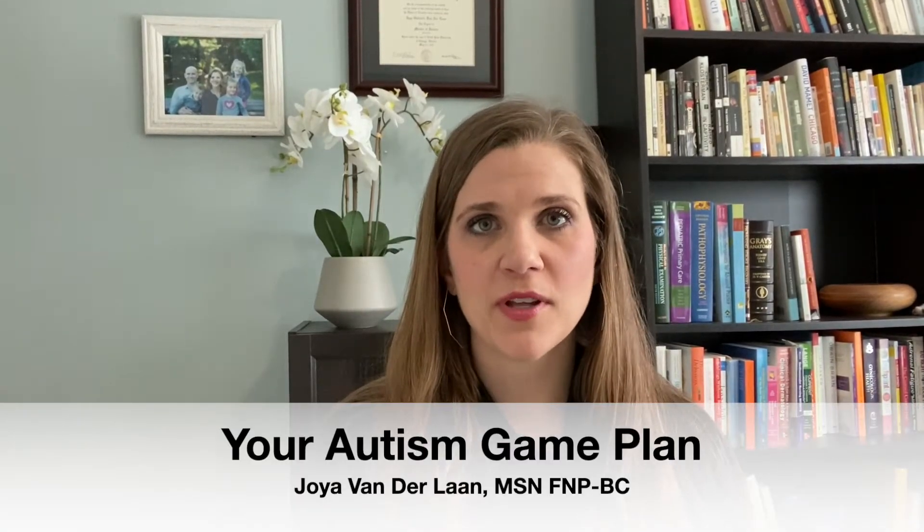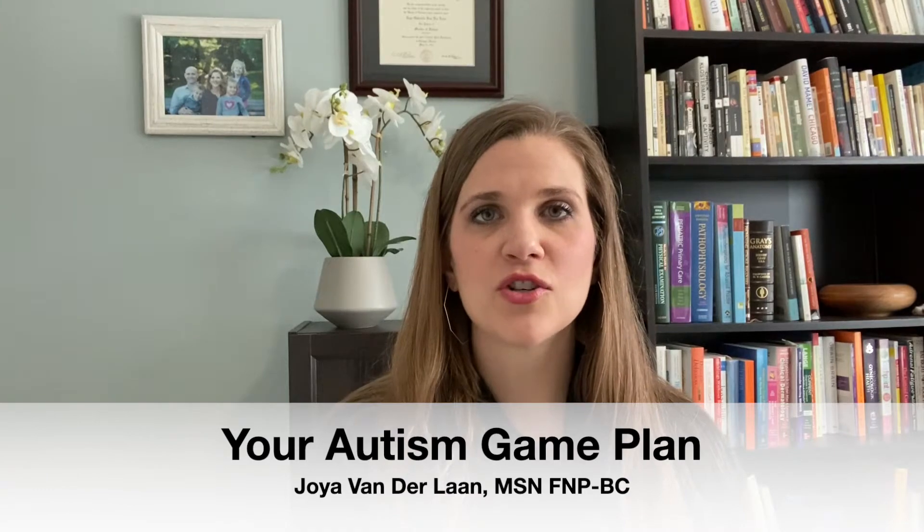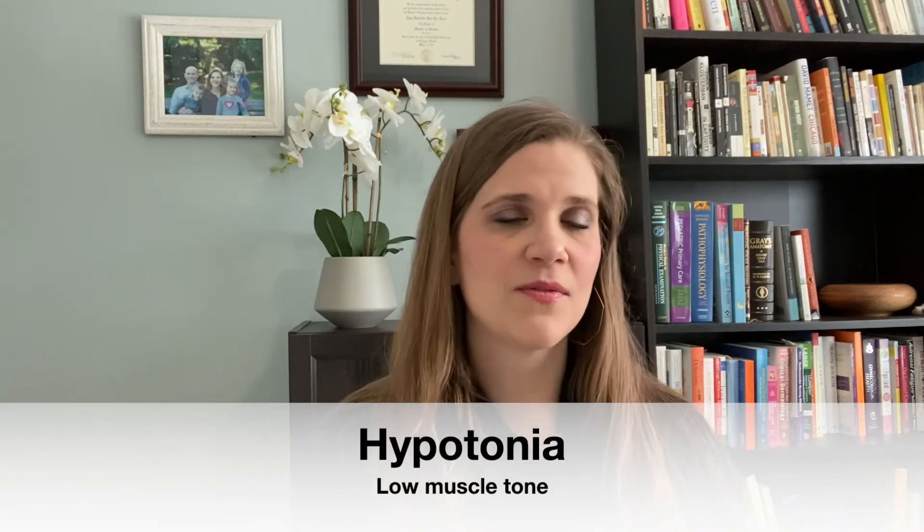Hi and welcome back to your Autism Game Plan. I'm Joya Vanderlaan, a family nurse practitioner, a functional medicine specialist, and an autism mom. Today we're going to talk a little bit about hypotonia, or low muscle tone. This is very common with children with autism, so it's worth talking about and seeing what you can do to help your child if they have symptoms of hypotonia.